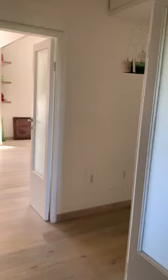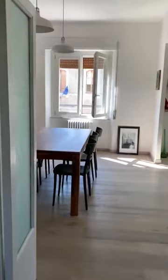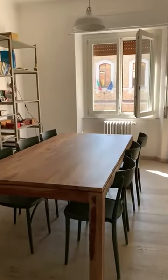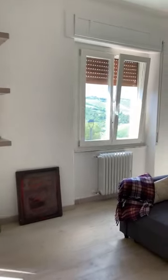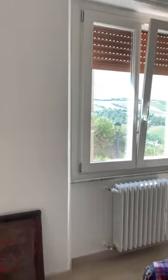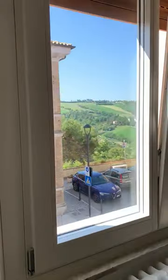And then we go into the beautiful dining room. Again, four windows, beautiful, just wonderful air. The view from the living room is just fabulous. I can't get it much better than that.